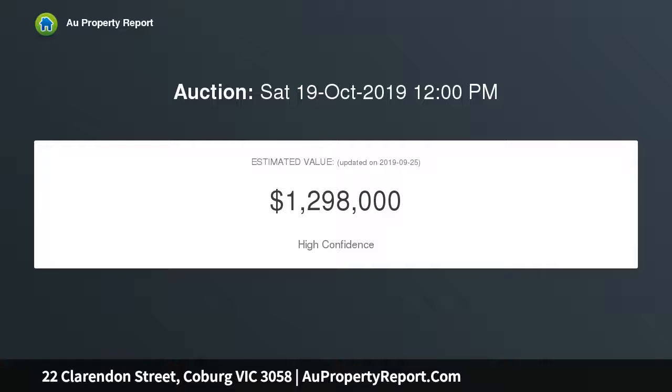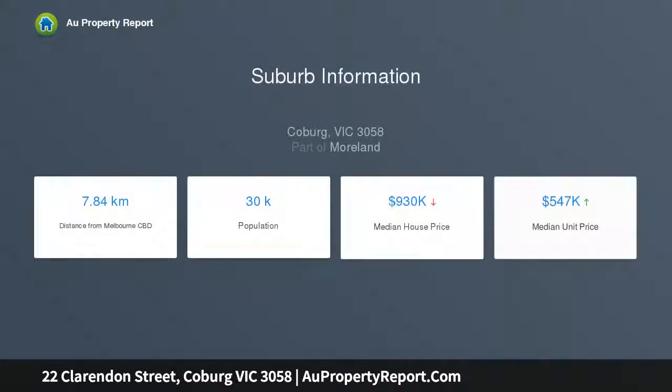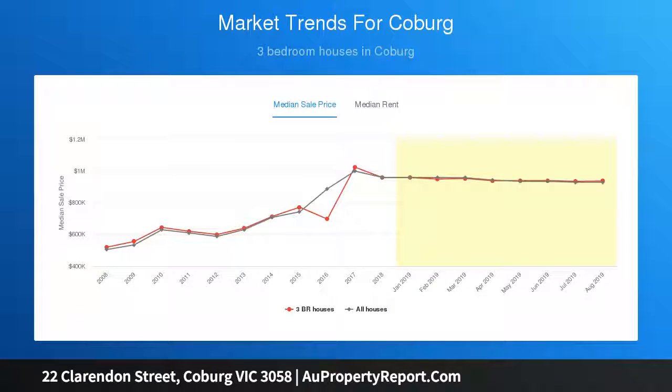With well-proportioned rooms and an abundance of natural light, the home's immediately enjoyable interior comprises three genuinely large bedrooms — master with built-in robes and study fourth bedroom — a contemporary style central bathroom, and separate second WC. Add to this an elegant and spacious lounge room and an updated kitchen with ample cupboard space and Bosch dishwasher.